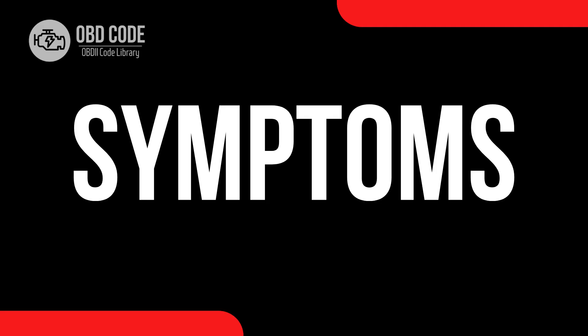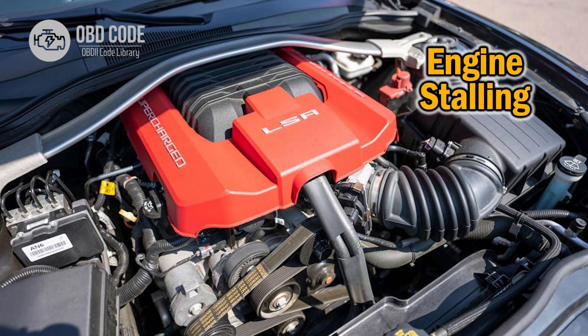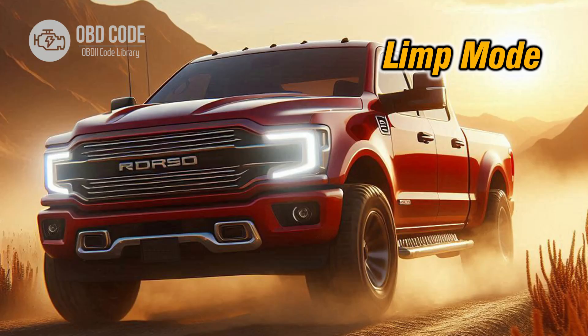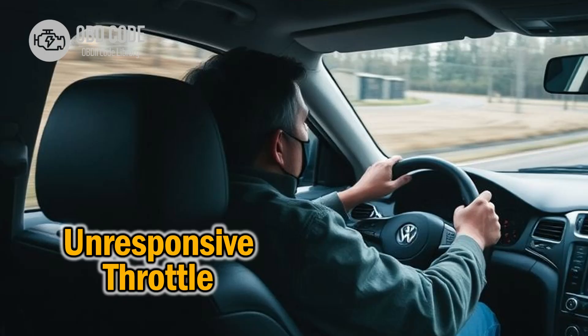Symptoms of code P2138: 1. Engine stalling or hesitation. 2. Sudden loss of power. 3. Vehicle entering limp mode. 4. Throttle response irregularities.